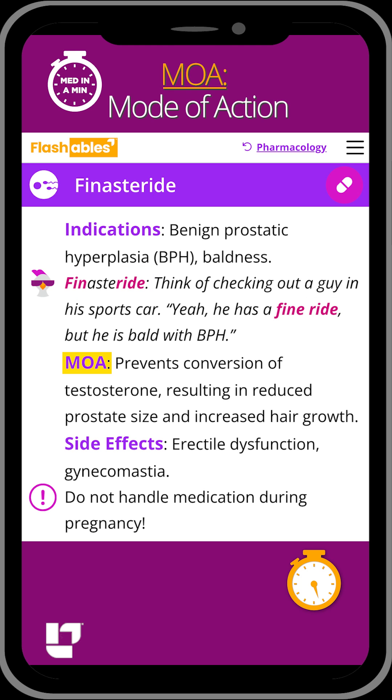This medication works by preventing the conversion of testosterone, which in turn reduces the size of the prostate and helps to improve urinary symptoms.